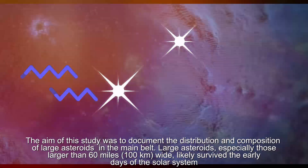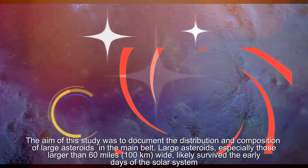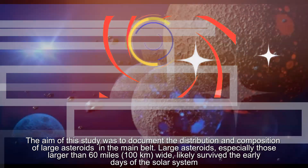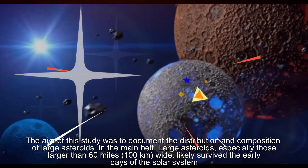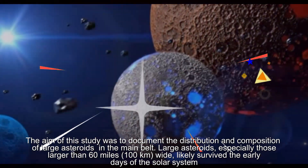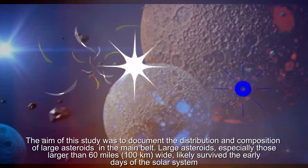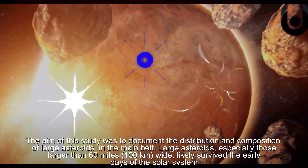The aim of the study was to document the distribution and composition of large asteroids in the main belt. Large asteroids — especially those larger than 60 miles or 100 kilometers — likely survived the early days of the solar system.